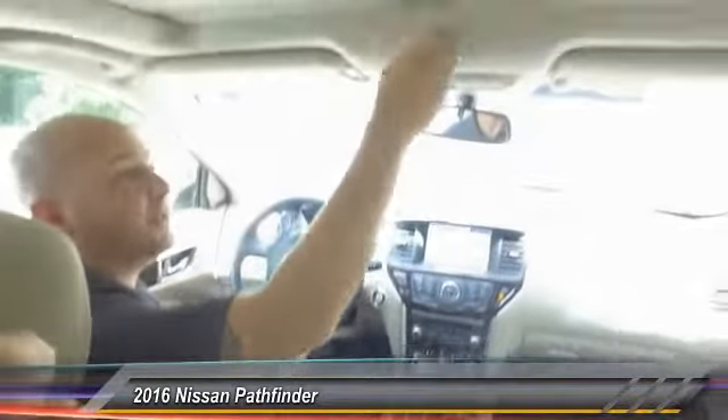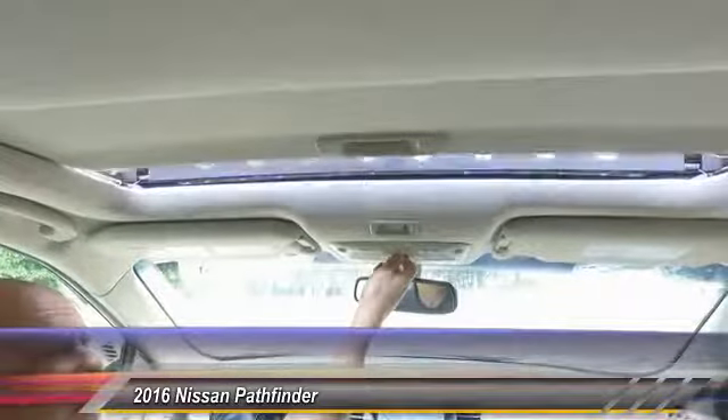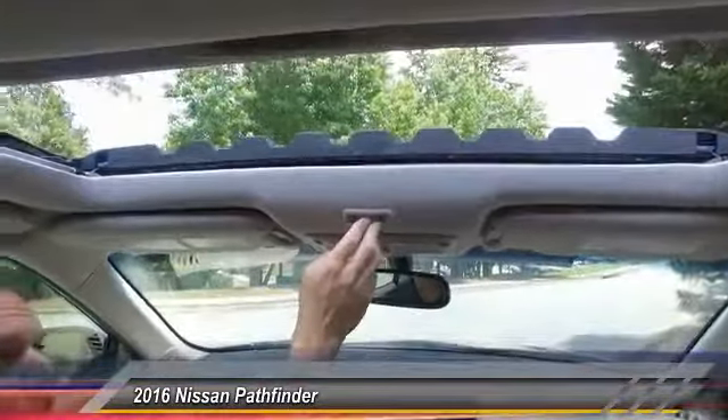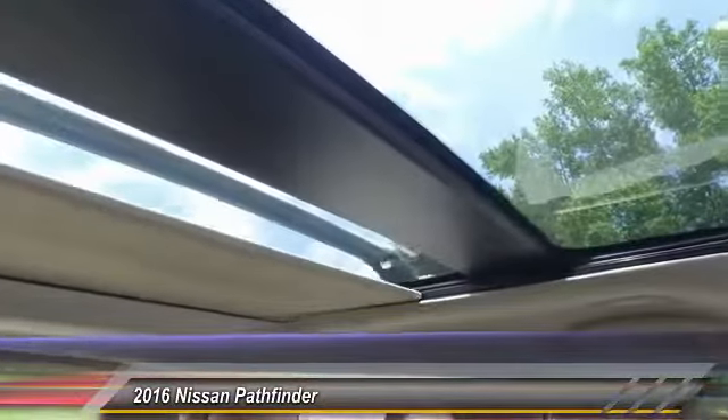If you scroll up here, you have your sunroof controls right here — it opens automatically. You also have the shade for the back, which opens and is controlled here for the panoramic sunroof.